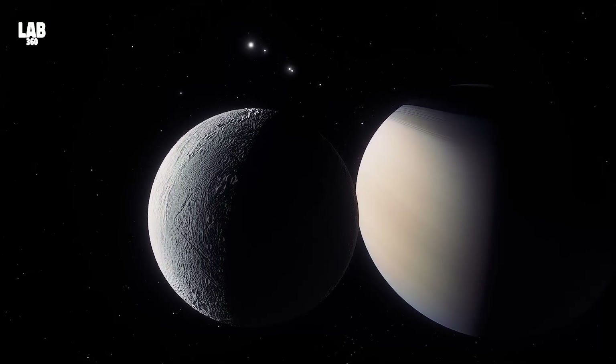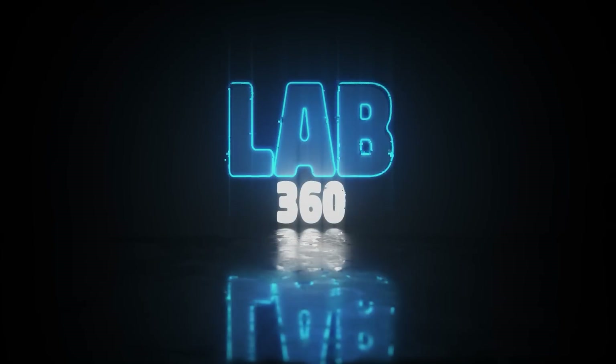But how do we unravel this cosmic enigma? Well, we just did. Welcome to Lab 360 — it's time to explore.